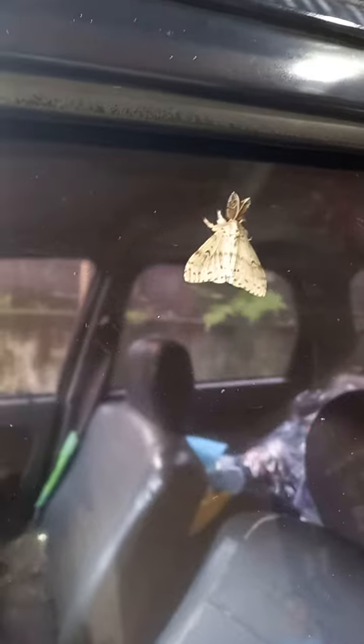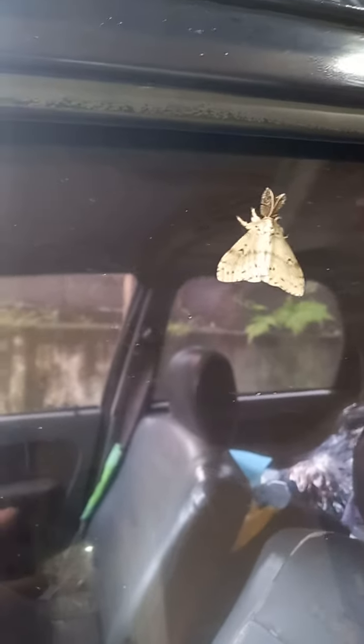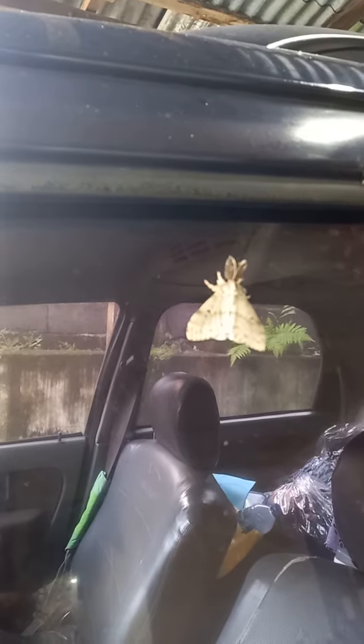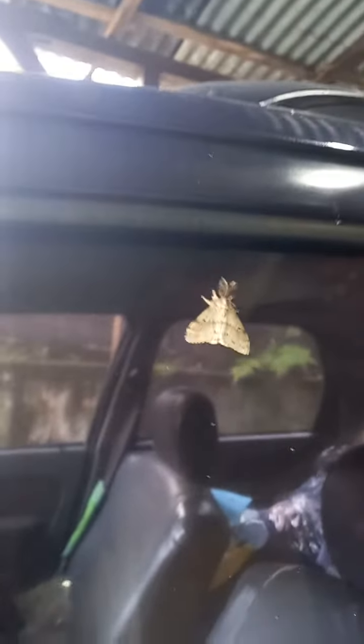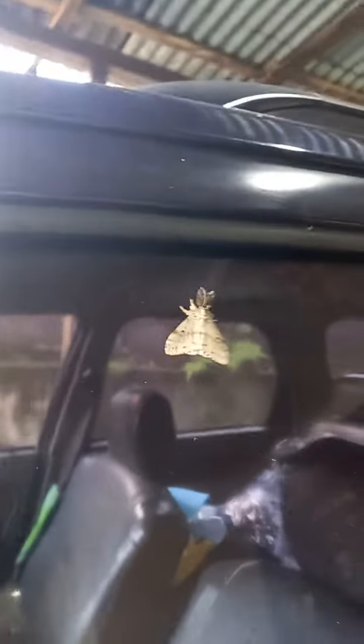Just don't ever touch this because it can cause an allergic reaction. Literally, it's harmful to humans. Don't ever touch it — just casually leave it alone. I'm even scared to touch it.